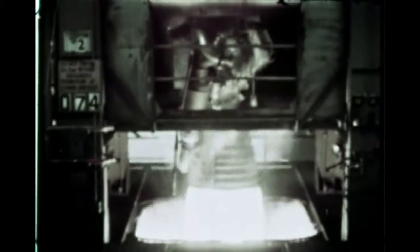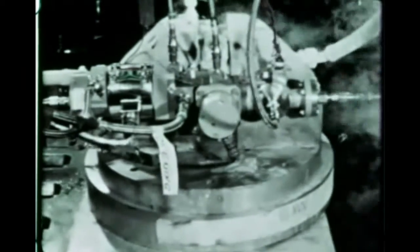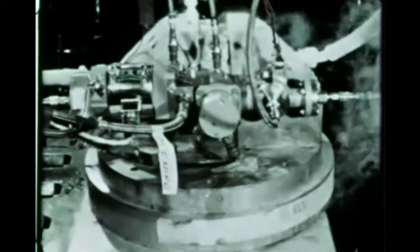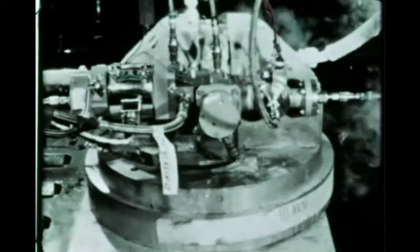At Rocketdyne's Santa Susana facility, 200k H1 engine qualification testing begun last quarter was completed April 30th. The test program included functional and reliability tests of the LOX valve, turbo pump, and thrust chamber. Eight 200k H1 engines will power the S1B stage.